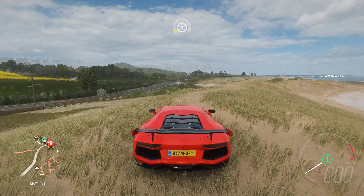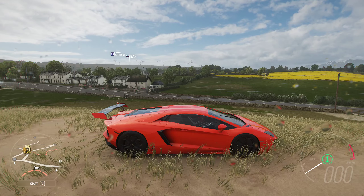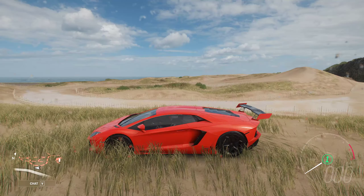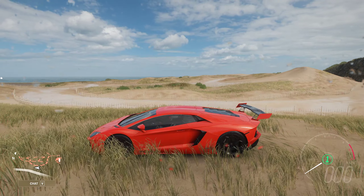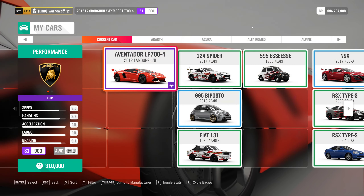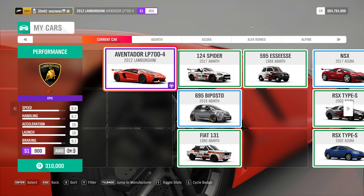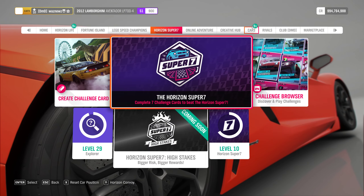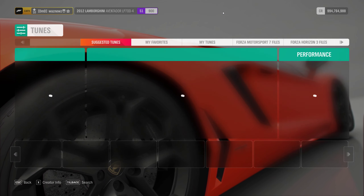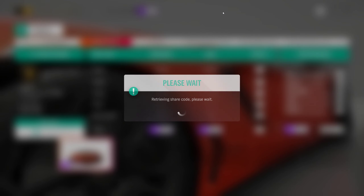Hey guys and welcome to the Series 34 autumn paint competition — this is your challenge. I don't know how easy these are to paint, but should you decide to go for it, the car in question is the 2012 Lamborghini Aventador LP 700-4, and the tune for it is this one.